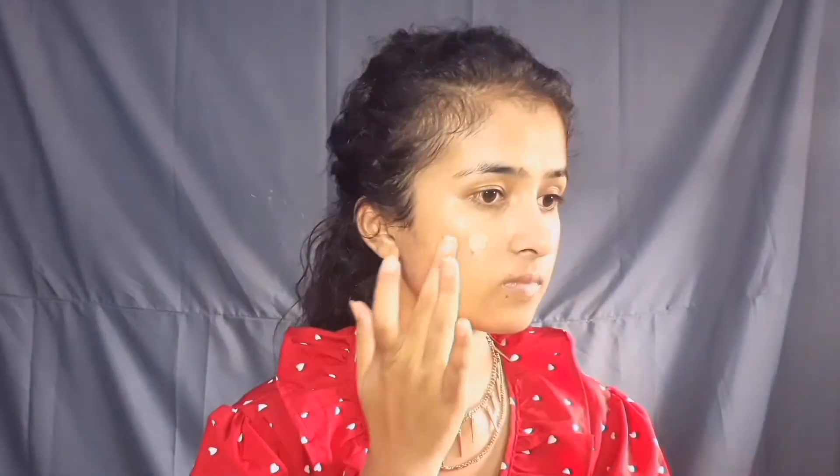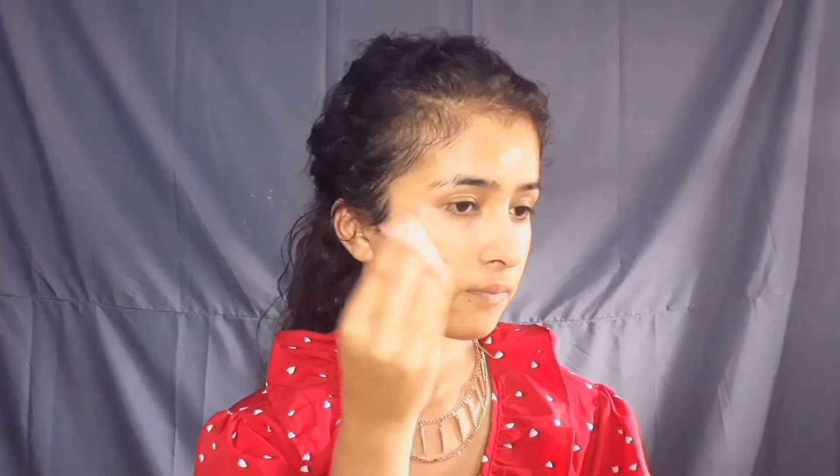That next step is foundation. I am using LA18's foundation in the shade Pearl. You can see it looks very good on the skin. Its coverage is sheer to medium — if you apply two layers, you will get medium coverage, and if you apply less, you will get sheer coverage. At this price — just 100 rupees — it is a very good foundation, I can assure you.